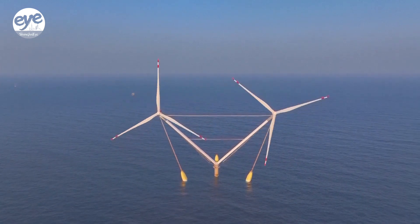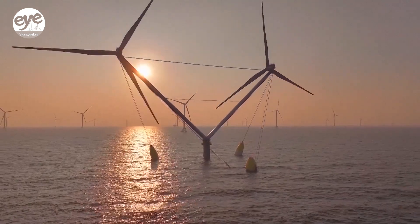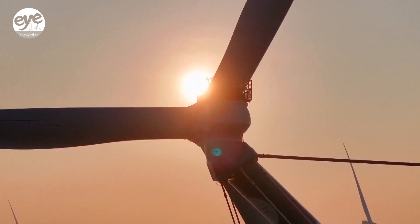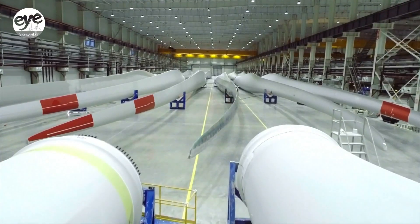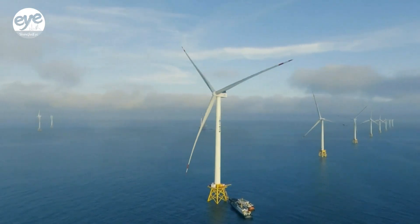Driving innovation in wind power, China recently unveiled this unique twin-rotor floating wind turbine called OceanX. One V-shaped structure can power 30,000 homes for three years. Chinese wind turbine maker Ming Yang also created the world's largest single-capacity wind turbine in August last year.